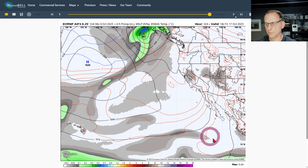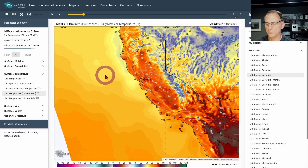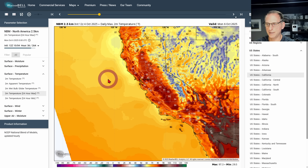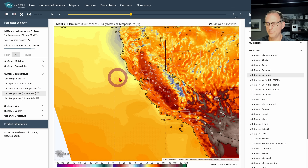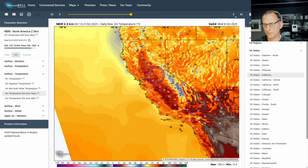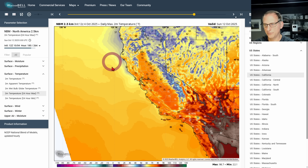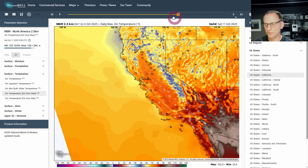Looking at daily maximum temperatures — this is for today, Saturday October 4th. Sunday shows a little bit of a warm up, Monday and Tuesday yet again, so we do warm up with that offshore flow. But then that upper level low is going to arrive and suppress temperatures a little bit across some of the Sacramento Valley. We'll see what it brings, but you can see a somewhat of a cool down coming after that — some nice comfortable temperatures for this time of year.